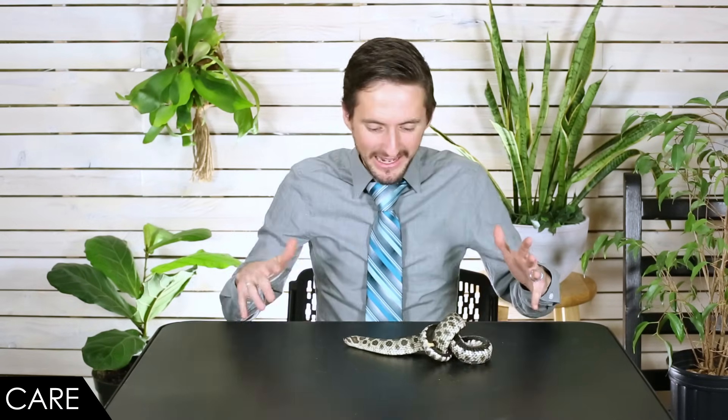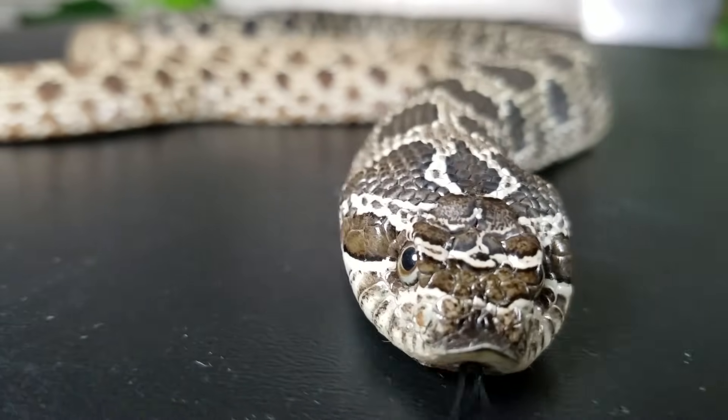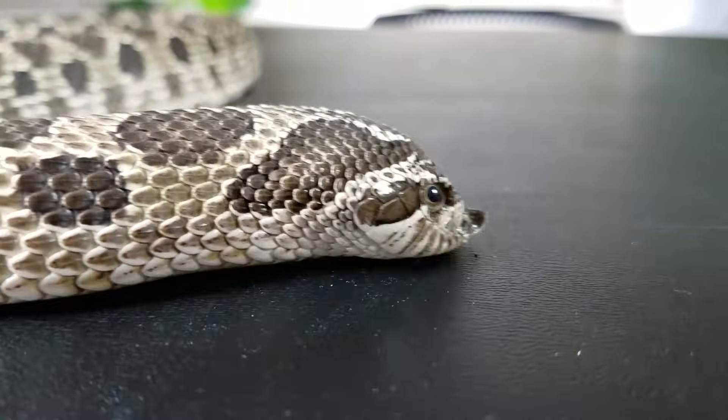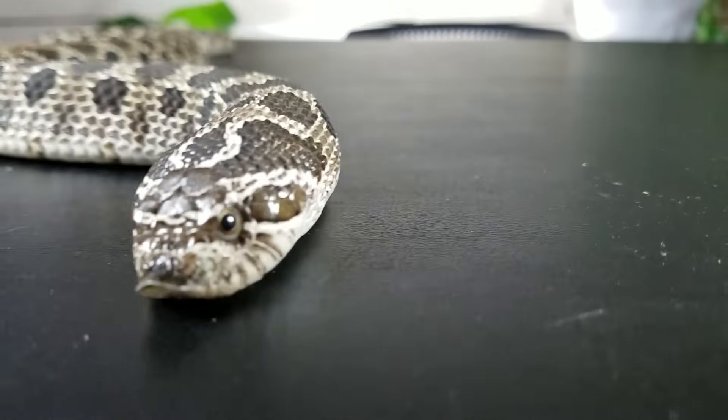When it comes to care, we give the Western Hognose snake a score of five out of five. Assuming you get a captive bred individual — not wild caught — they're going to be very easy to feed. Wild-caught individuals eat amphibians and toads, which are not easy to supply. But captive bred individuals eat rodents and do very well on that diet. You don't need to scent them with toads or anything to transition them — they usually start off eating rodents just great.